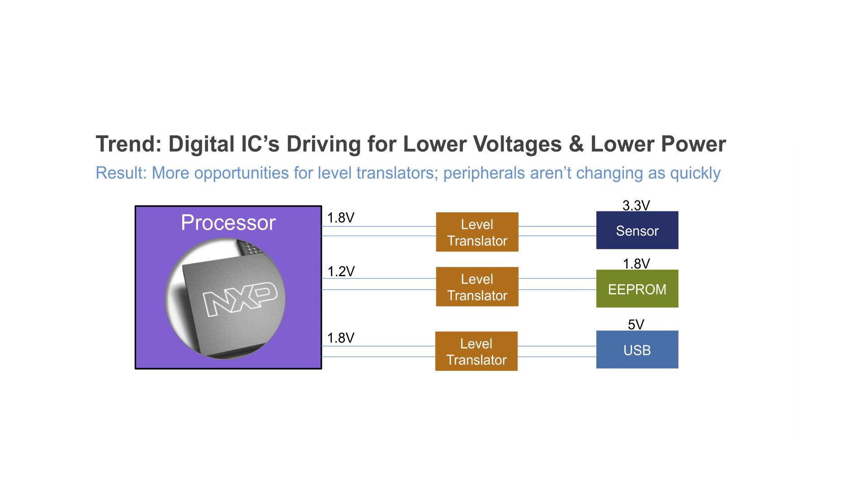For example, an I/O voltage bank at 1.8 volts could be 5 to 10x the size of a 1.2-volt I/O bank. A similar difference applies between 5 volts and 3.3 volts, or 3.3 volts and 1.8 volts.